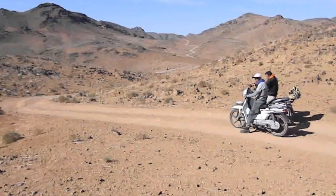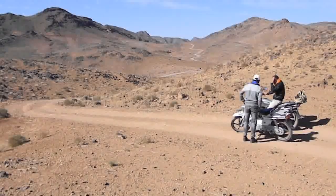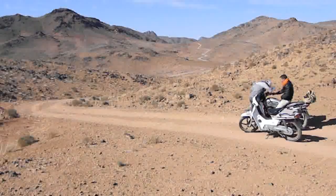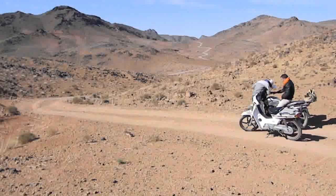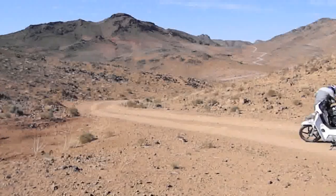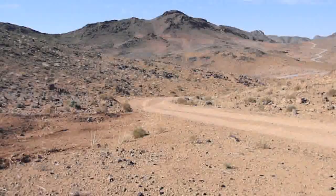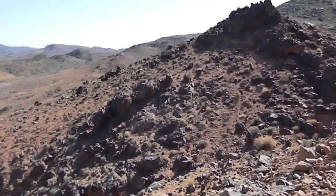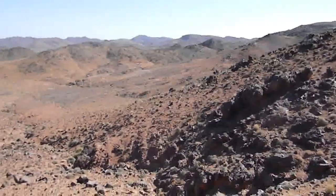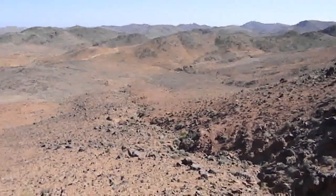We are high up in the mountains now, well on the way to Asimam. There's the track winding away into the distance through the mountains — what a vista! We're even higher now, and there's a magnificent panorama of mountains all around us.